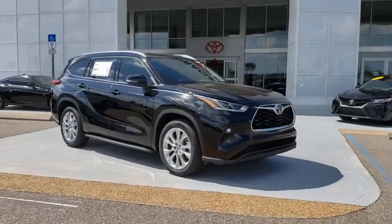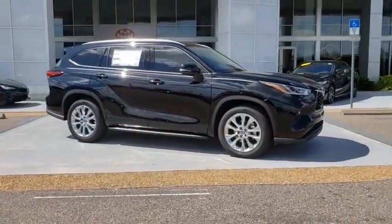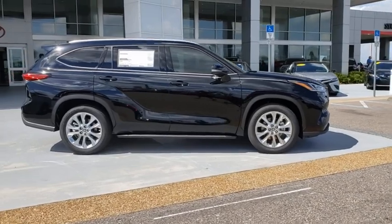Make a great choice today with the 2020 Toyota Highlander. The Highlander is the SUV that's thought of everything.